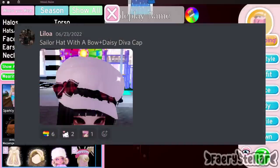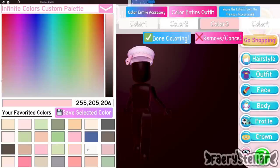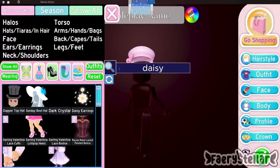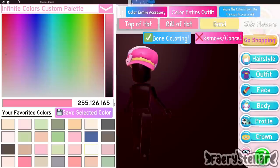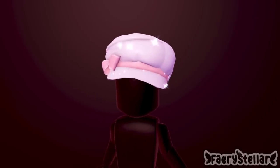The next outfit hack is made by this lovely Discord server member. This one is actually creative — I think it depends on which color you use though. The top part is kinda annoying me but it's still cute. Here is the final outfit hack. It gives the Daisy Diva cap a bow.